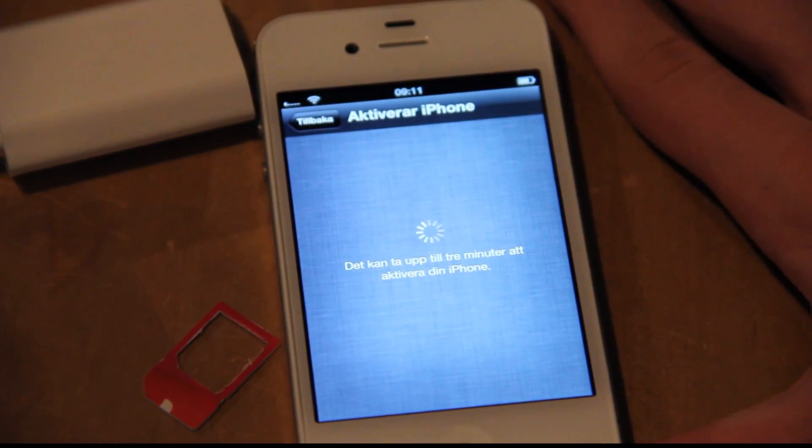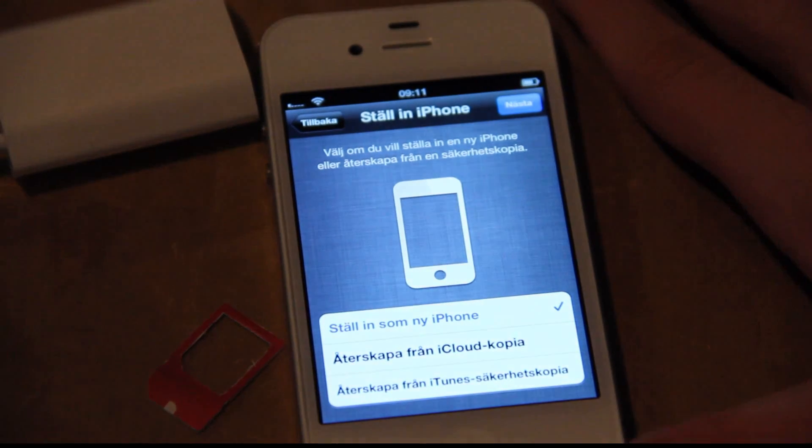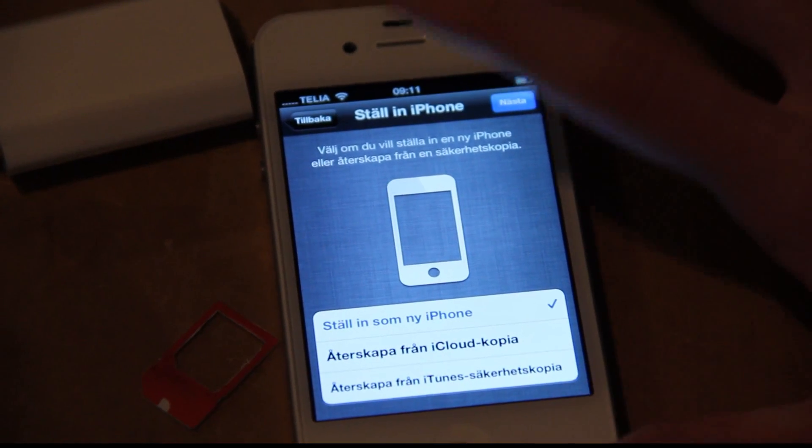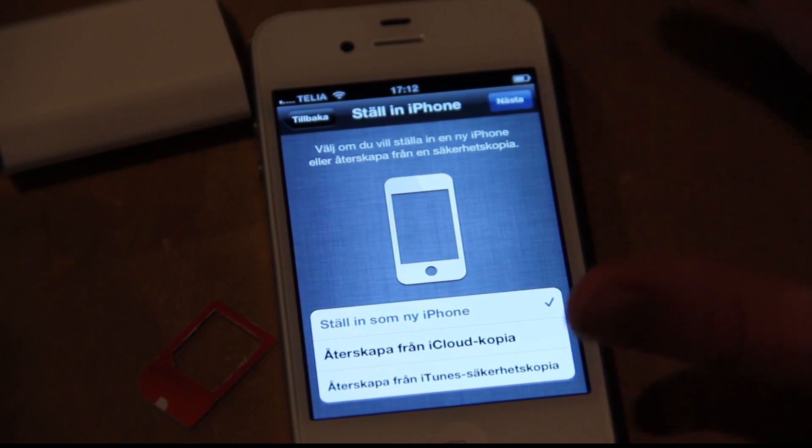Activating. Now, this is the interesting thing — when it's gonna activate the phone, how that's gonna work. It says it can take up to three minutes to activate the phone. Okay, so it seems like it's finished. Yes. I'll use it as a new iPhone, of course.